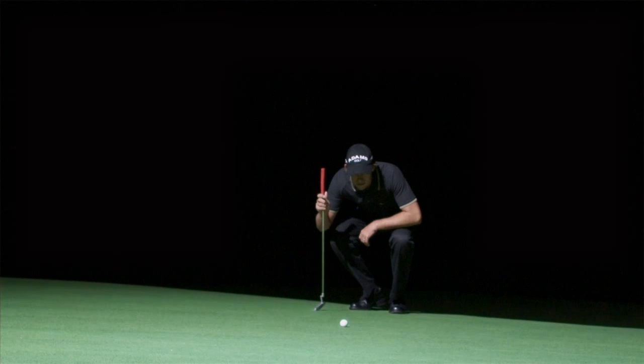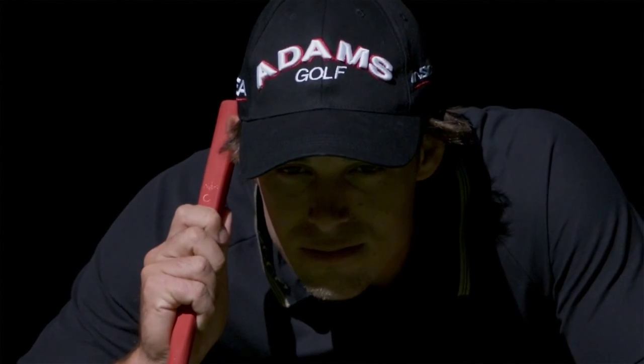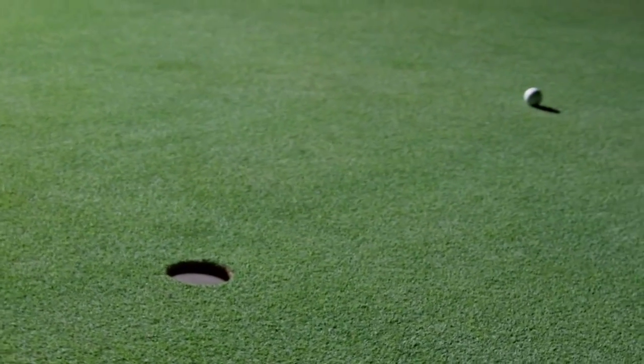Seeing success and seeing what you want to happen is absolutely key. That's what I see when I picture the putt — I see it already going in. I think that's one of the secrets to the great players and why they have their ball go in. They already see success.